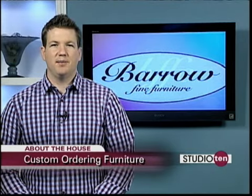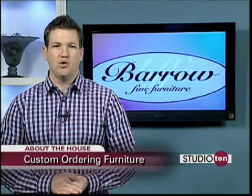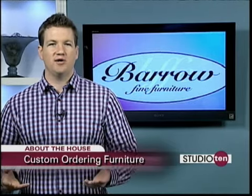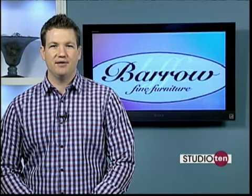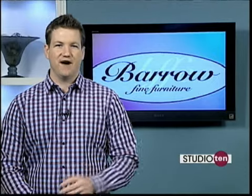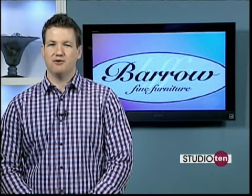As you know, we do an About the House segment every week on the show. We want to hear from you — do you have any questions about buying or caring for furniture? How about home decor or design? Post your questions on our Facebook page, or email them to Studio10 at Fox10TV.com. Our experts from Barrow Fine Furniture will answer your questions in a future segment.